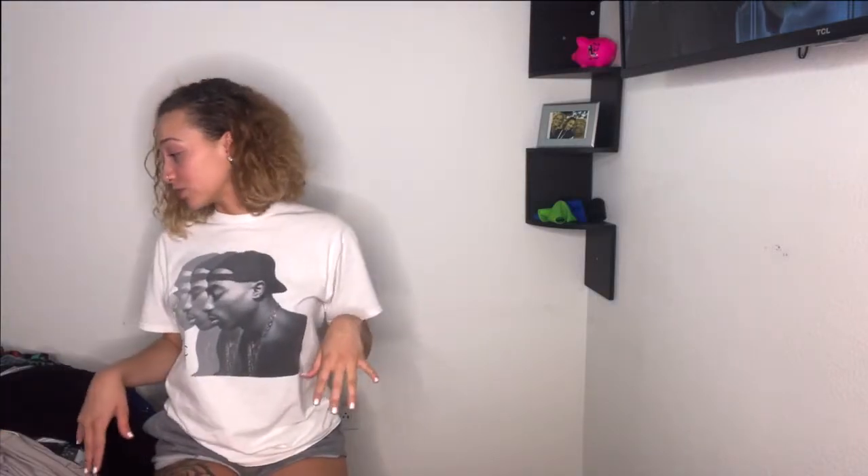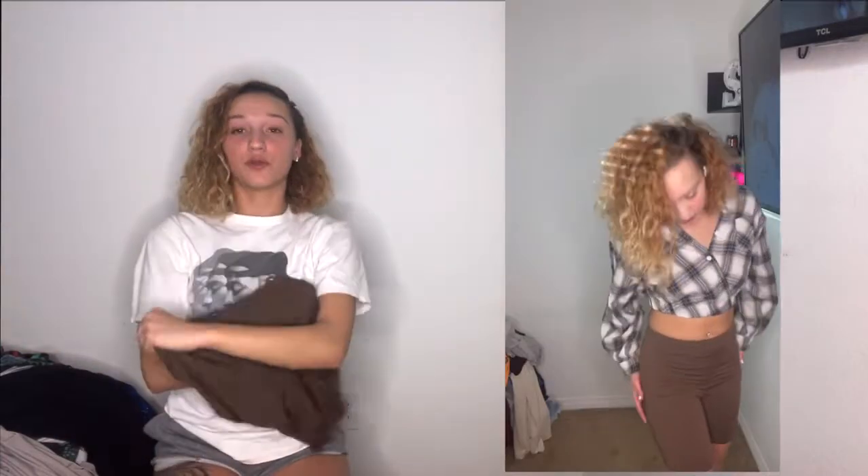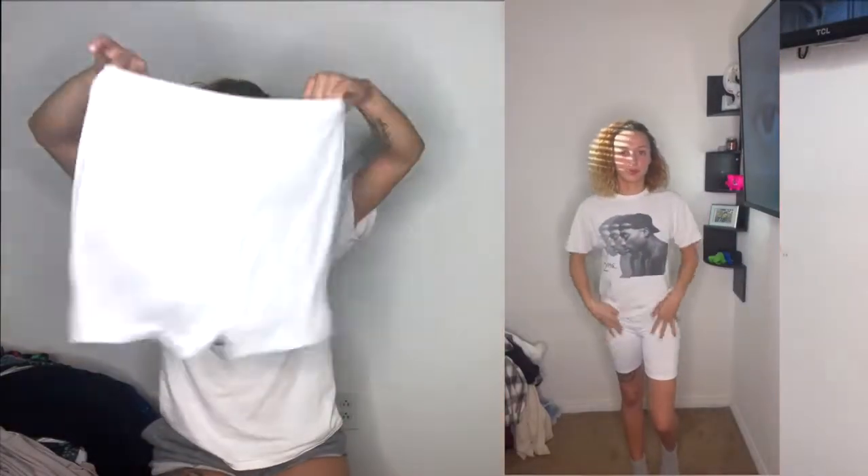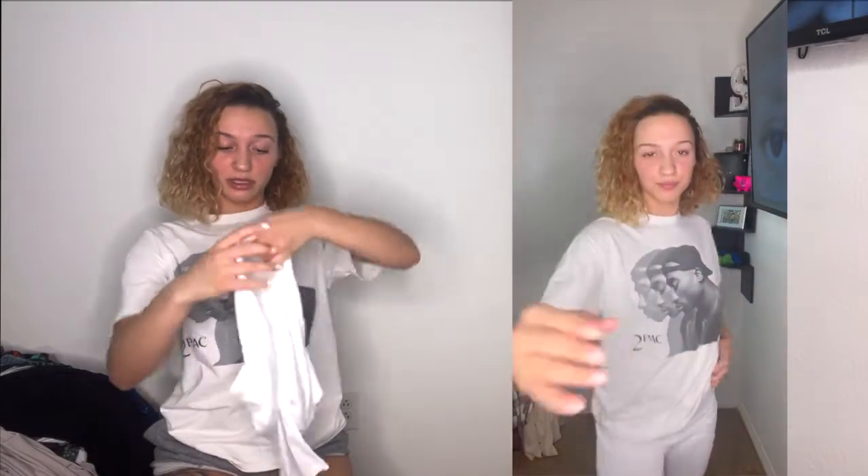Now knocking out the rest of the biker shorts. It was a four-pack — we've got brown, light brown, and white. They're all size medium, just regular biker shorts. The white ones I checked the tag: 16% spandex, which isn't a lot. But yeah, basic biker shorts.